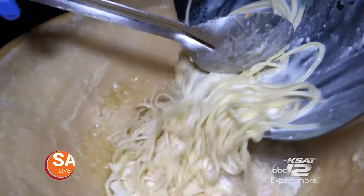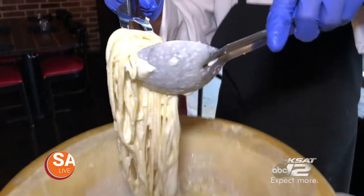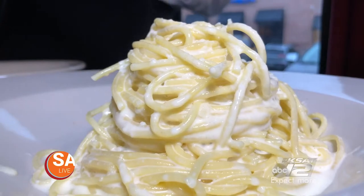The boiling hot pasta gets added to the cheese wheel and mixed around. The pasta is served and topped with black pepper — hence the name of the dish, Cacio e Pepe, or cheese and pepper.